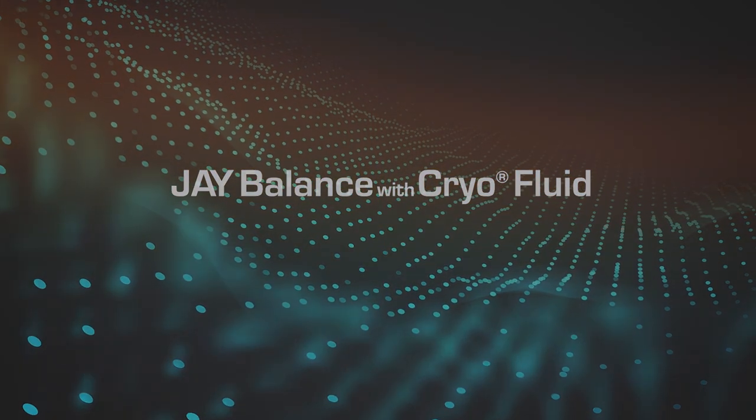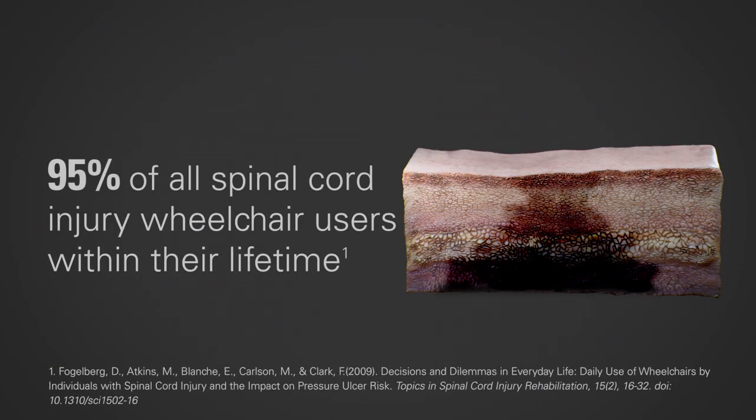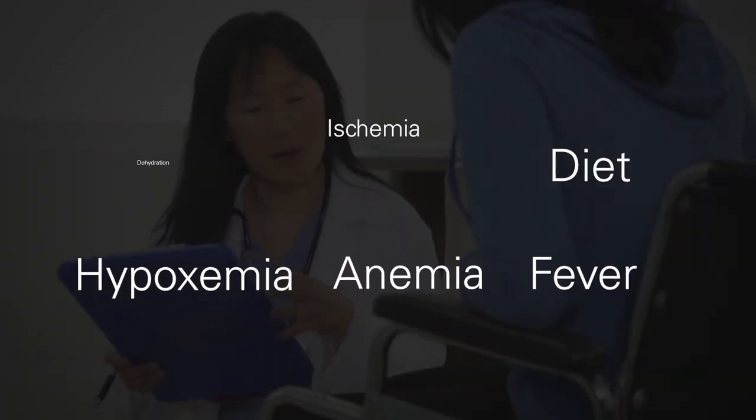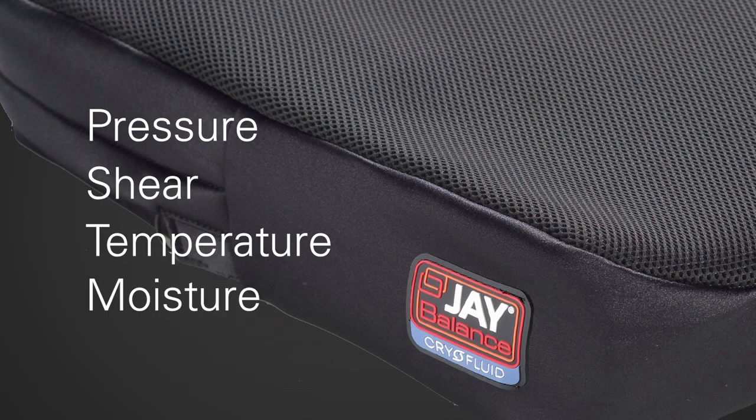Most people are not aware of this, but pressure injuries affect 95% of all spinal cord injury wheelchair users within their lifetime. 95%! A variety of factors can cause these injuries, but from a cushion perspective, there are four main culprits: pressure, shear, temperature, and moisture.